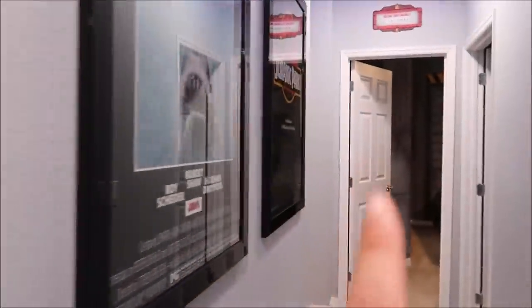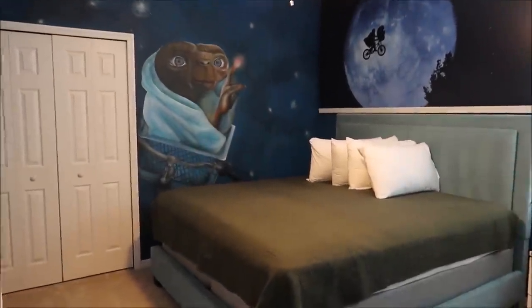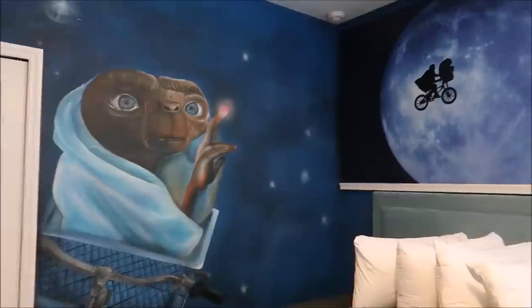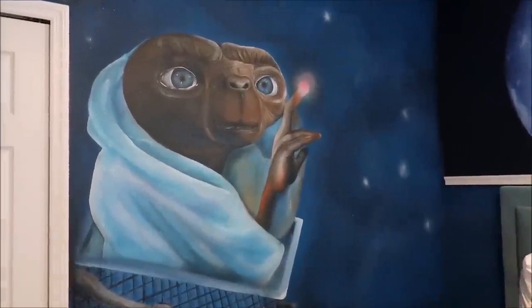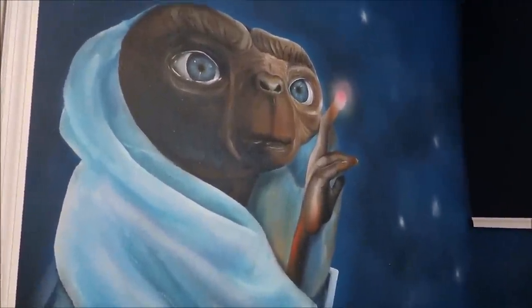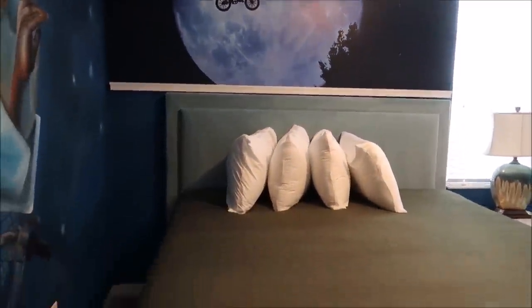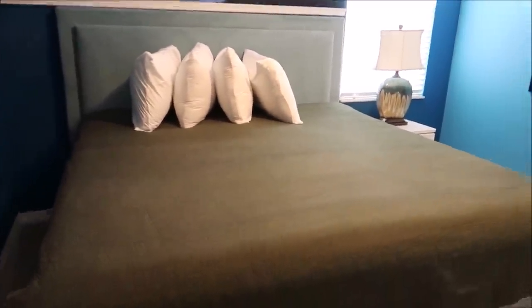Since we're actually on the topic — oh yes, there's an ET room! ET phone home. Welcome home! This is amazing, I absolutely love this room too. Seriously, how do you even choose a favorite? I don't even know what to say — ET, this is amazing!